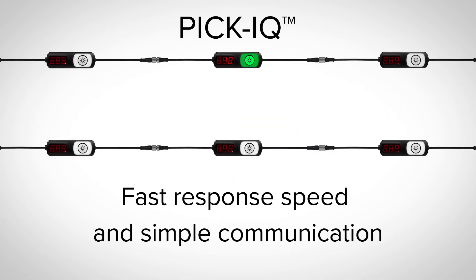The PTL-110 devices are powered by PIC IQ, a serial protocol designed to ensure fast response speed and simple communication even in large systems.